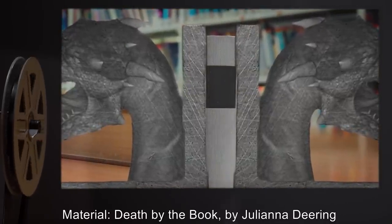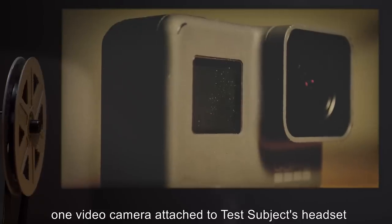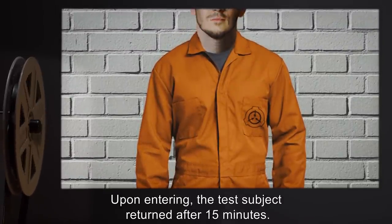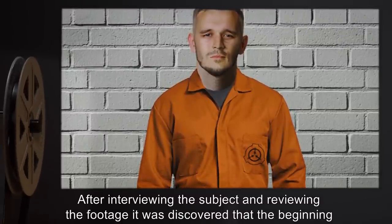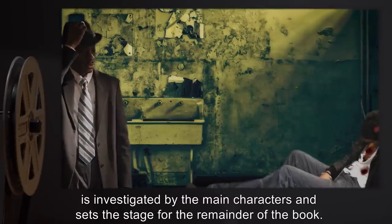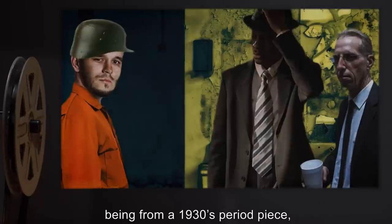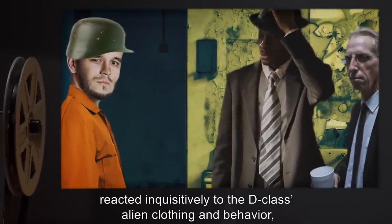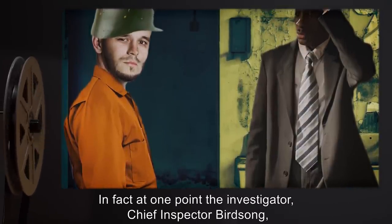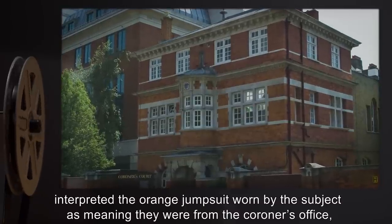Head Researcher: Dr. Praetorius. Subject: D21094. Material: Death by the Book by Juliana Deering. Equipment: one canteen filled with water, one watch, one video camera attached to test subject's headset. Results: Upon entering, the test subject returned after 15 minutes. After interviewing the subject and reviewing the footage, it was discovered that the beginning of the novel was the first location found — the murder scene investigated by the main characters that sets the stage for the remainder of the book. The characters, being from a 1930s period piece, reacted inquisitively to the D-class's alien clothing and behavior but did not impede the subject's examination of the surroundings. At one point, the investigator Chief Inspector Birdsong interpreted the orange jumpsuit worn by the subject as meaning they were from the coroner's office and encouraged them to wait nearby until he was finished examining the crime scene.